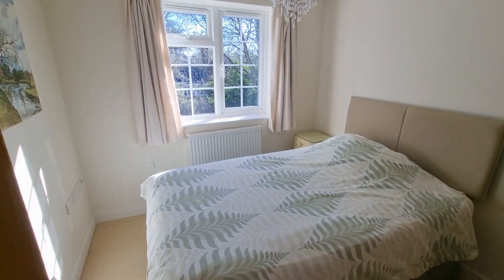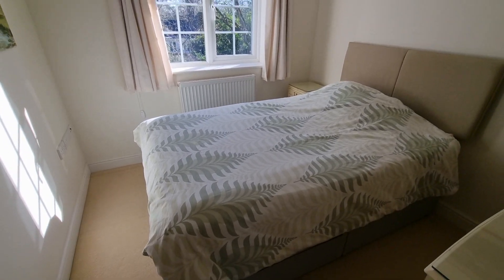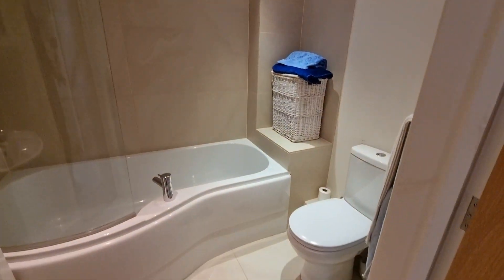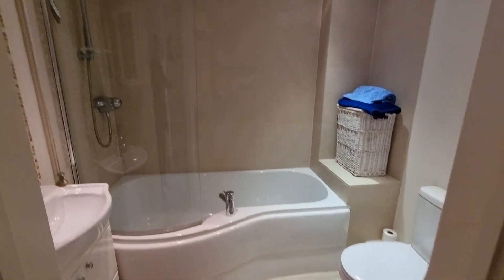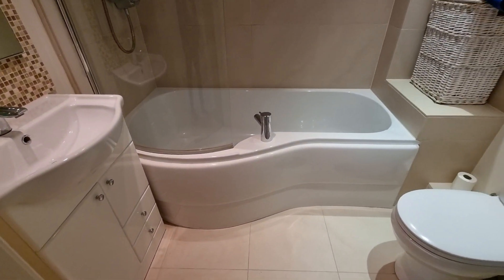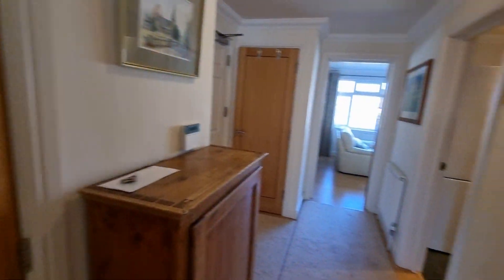The second bedroom is at the back right, again with views over the gardens to the rear and space for a double bed. The bathroom has a shower, so you've got two bedrooms — one ensuite and one with access to the family bathroom. A lovely position here, tucked in the Welkin.